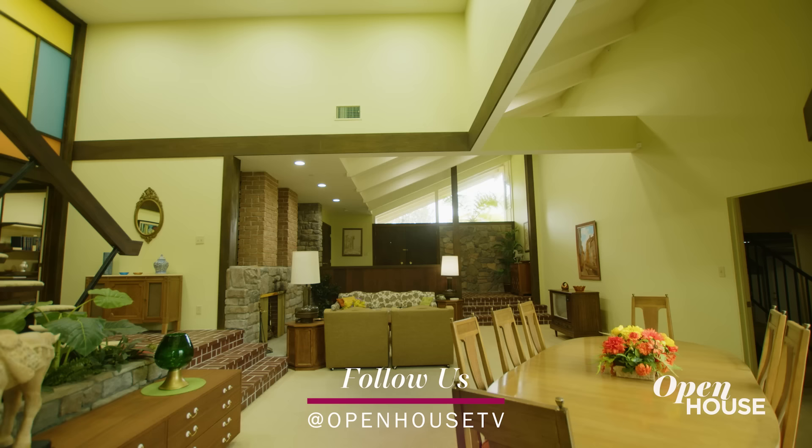The table isn't set, so that means Alice must be in the kitchen still prepping for dinner. Let's go check that out.